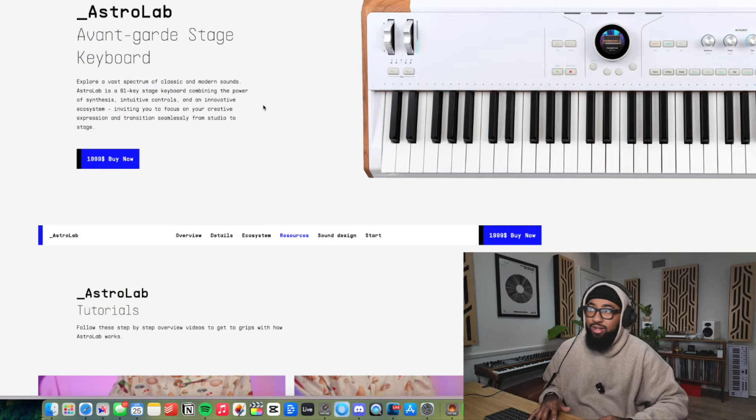Let's do a bonus Cop or Drop. Let's talk about the Astrolab by Arturia. Cop or drop on the Arturia Astrolab — I'm sure you guys have seen this. This is the new hit thing from Arturia.